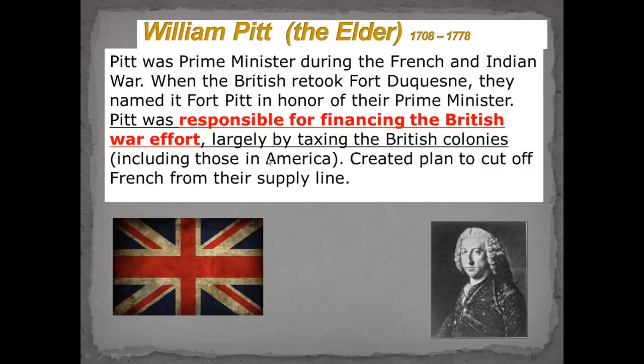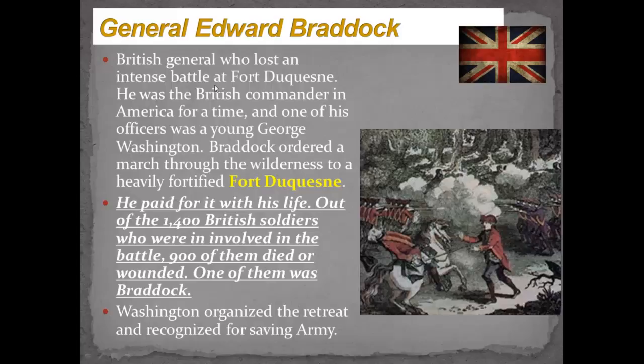General Braddock came over — he was told to go and get rid of Fort Duquesne from the French. He took 1,400 British soldiers and marched out there. He was going to use traditional military tactics and didn't want to listen to Colonel Washington and the colonials. He wound up getting attacked in a big battle. About 900 of the 1,400 were either killed or wounded. Braddock got killed — he's still buried out there, there's a big monument to him. Washington organized a retreat and was recognized for saving the army.